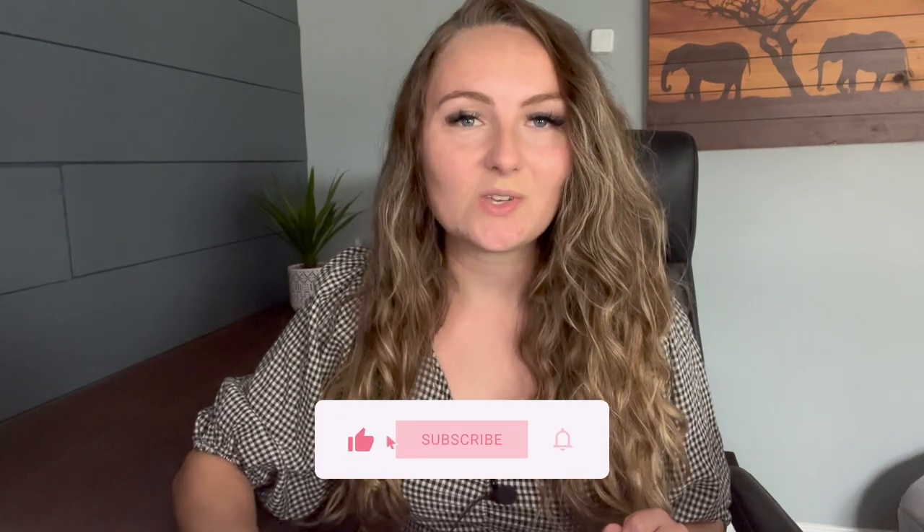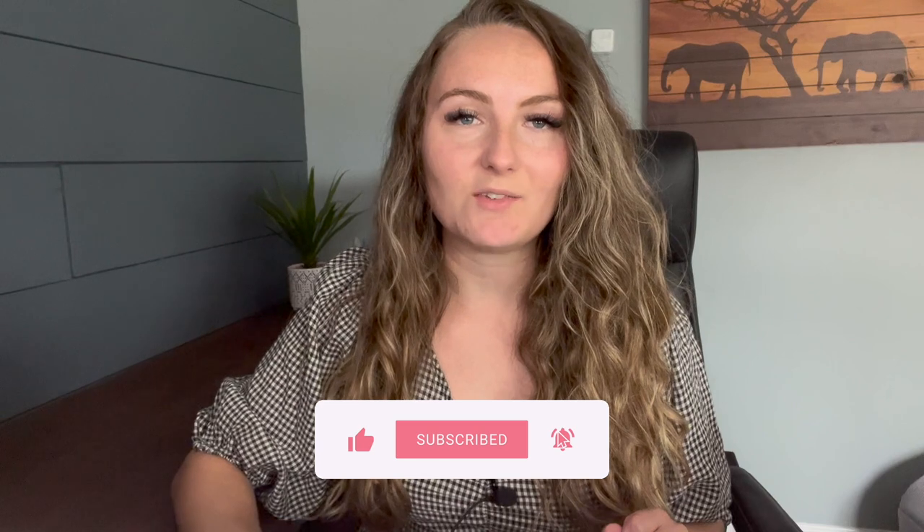Do you sell shirts on Etsy and wonder how in the world you can compete with the low-price competitors that are selling $10 t-shirts? Then this video is for you. My name is Cassie Johnson, and I'm a full-time Etsy seller and now Etsy coach. In under two years, I was able to sell over $550,000 worth of t-shirts on Etsy. Let's jump in and find out how to price your items to get sales.